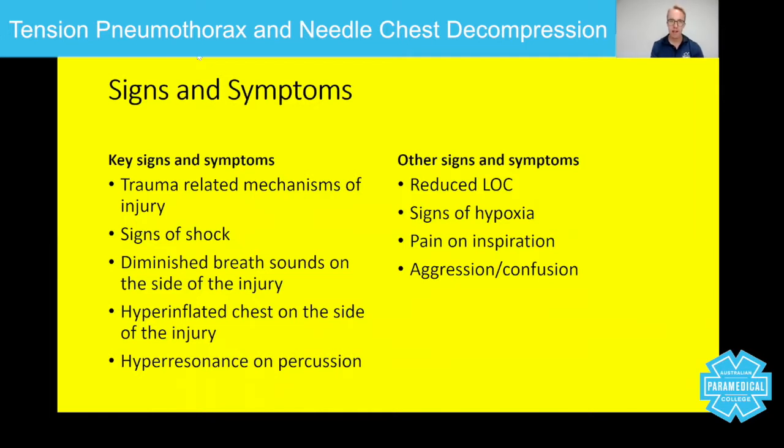The signs and symptoms are where we really need to spend time, because this is where it comes down to recognition. I've split them into two main types: the key signs and symptoms, and everything else that's important but won't necessarily help you identify tension pneumothorax. Number one: trauma-related mechanism of injury — stabbed in the chest, shot in the chest, shot in the back, stabbed in the back, fall from height, landed on their chest, or hit by a moving vehicle. There must be some kind of mechanism suggesting thoracic trauma. Then there must be signs of obstructive shock — tachycardia, difficulty breathing, and all the signs of shock.